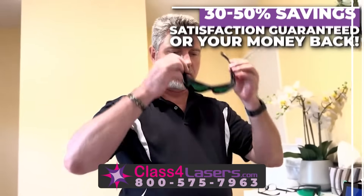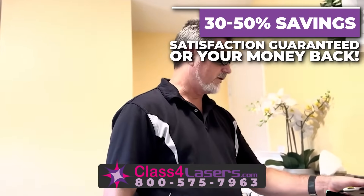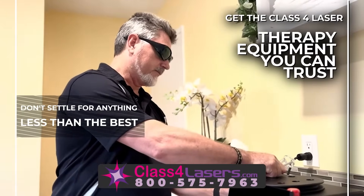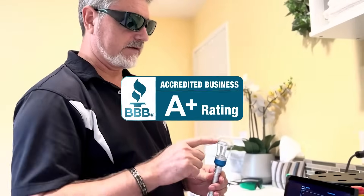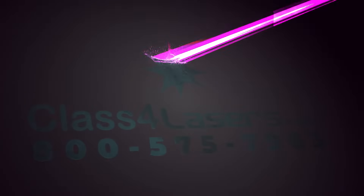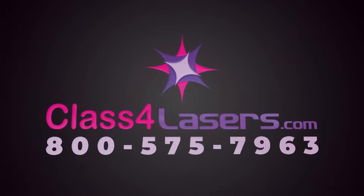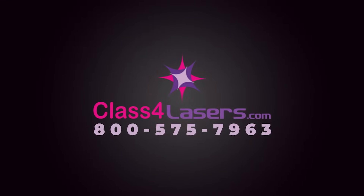We've removed the middleman so that you can receive savings, service and satisfaction guaranteed. Don't settle for anything less than the best. Get the class 4 laser therapy equipment you can trust from an A-plus rated BBB accredited company since 2008. Discover class 4 lasers concierge service by calling 800-575-7963 or visit class4lasers.com.